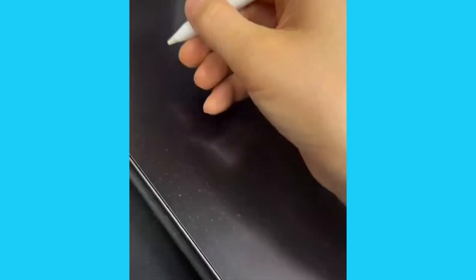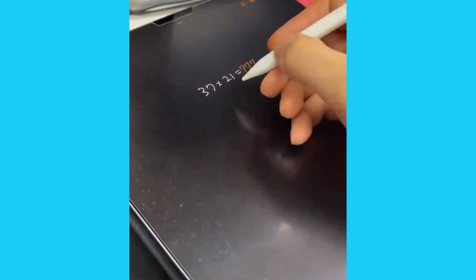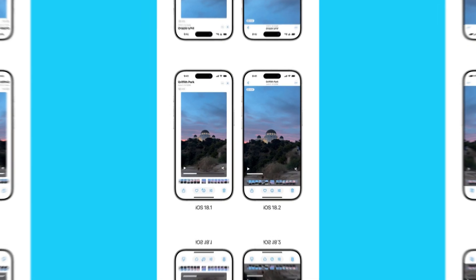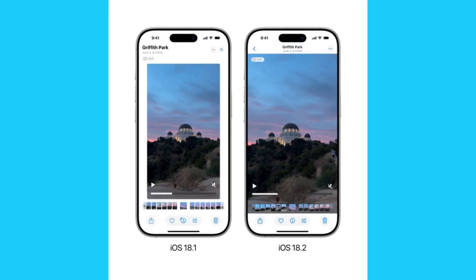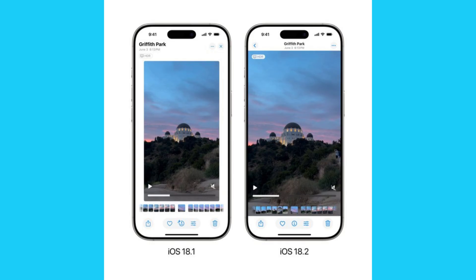11. Math Notes Calculator. Math Notes lets you write equations in your handwriting and solves them instantly — a lifesaver for students. Photos App Comparison: a quick comparison between iOS 18.1 and 18.2. The new update offers improved search capabilities, a handy cleanup tool, and integrated Image Wand. Editing and organizing your photos has never been easier.